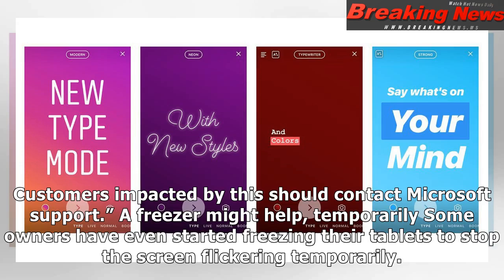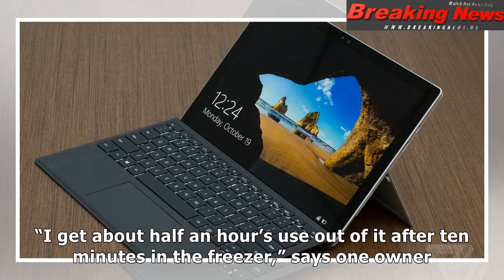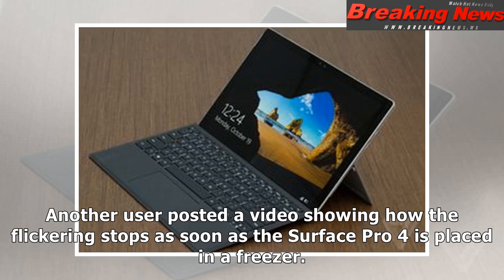Some owners have even started freezing their tablets to stop the screen flickering temporarily. "I get about half an hour's use out of it after 10 minutes in the freezer," says one owner. Another user posted a video showing how the flickering stops as soon as the Surface Pro 4 is placed in a freezer.